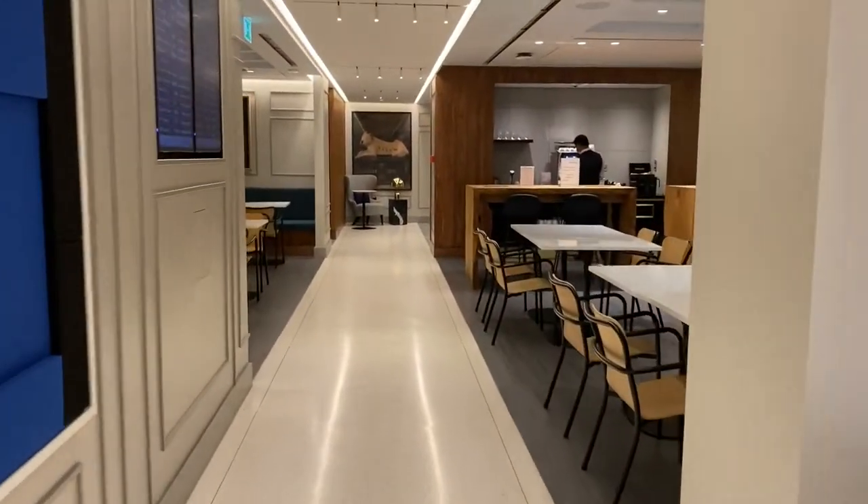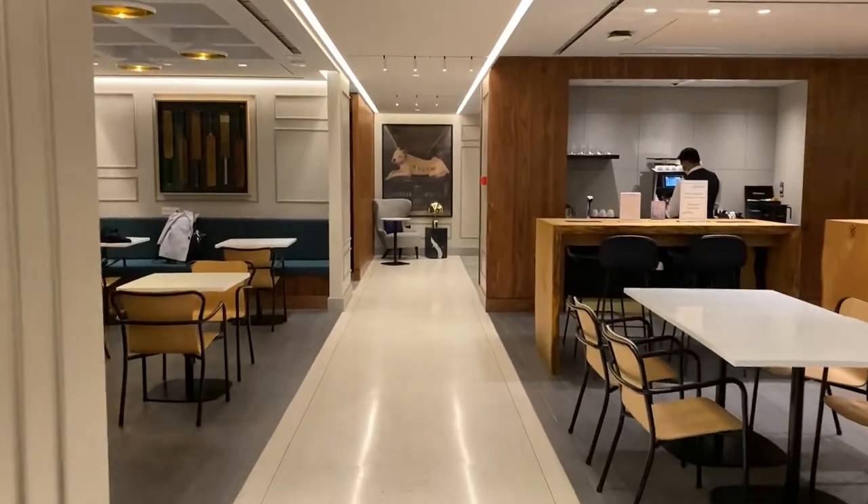Hey guys, if you've never visited the Centurion Lounge in Heathrow, do it. You enter it — it's in Terminal 3 — and you'll notice it's super clean, very posh, and the food quality is definitely much better than the Centurions in the U.S.